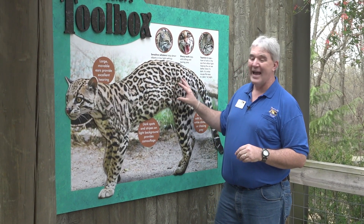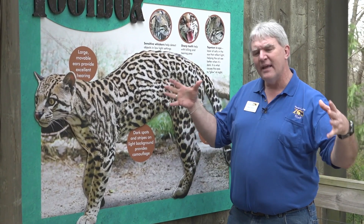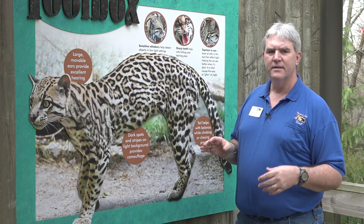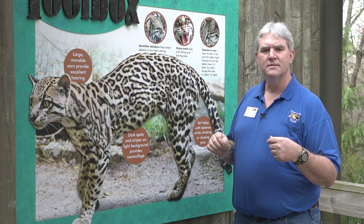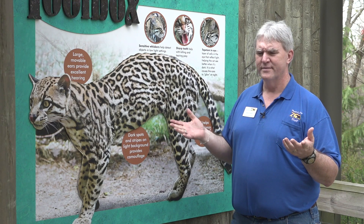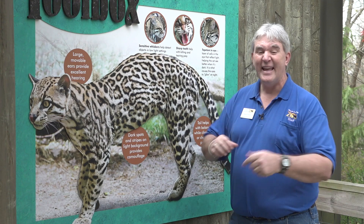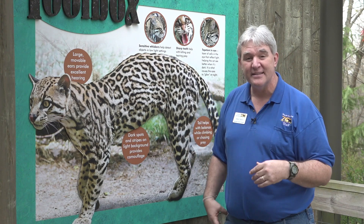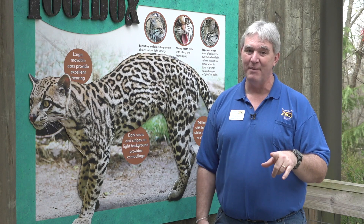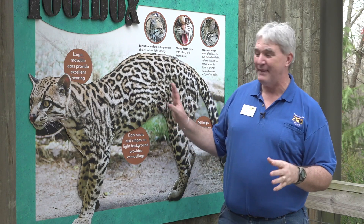The ocelot is one of the cat species found in North America and in the United States. Others include the lynx, bobcats, cougars — also called puma or mountain lion — and jaguars can sometimes sneak up into the United States. One of my favorites that you've got to look up is the jaguarundi. That's a real cat — look it up!